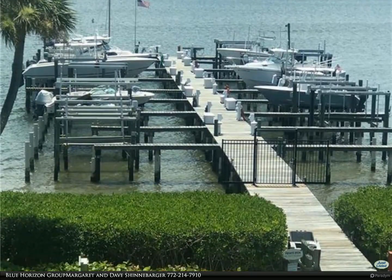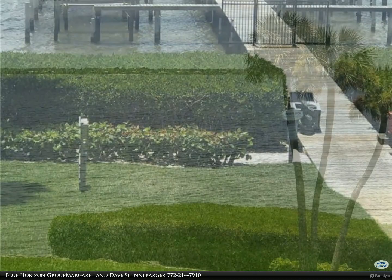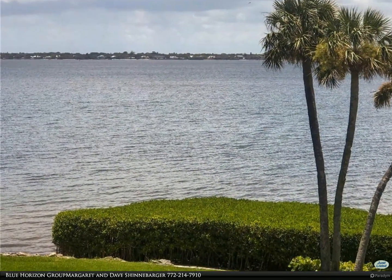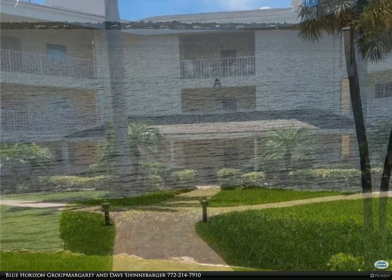Hutchinson Island penthouse, third corner condo with panoramic wide-water river views from all major living areas including the master bedroom. There is an elevator, complete with impact glass.